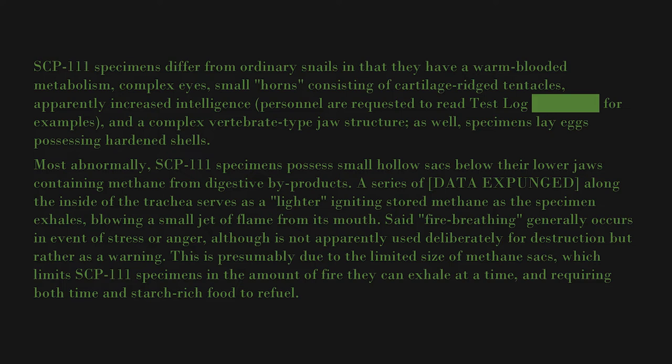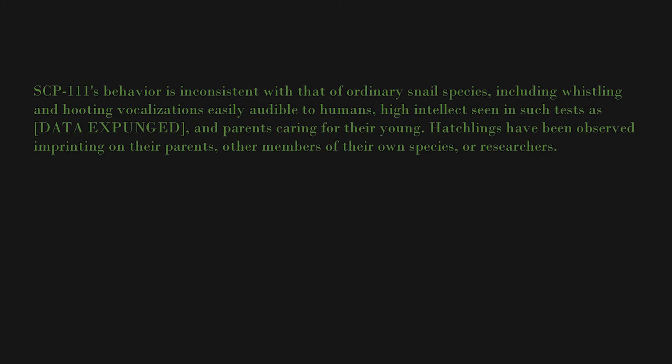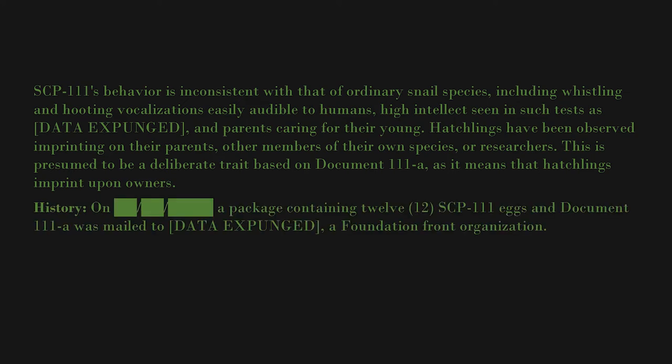This is presumably due to the limited size of methane sacks, which limits SCP-111 specimens in the amount of fire they can exhale at a time, requiring both time and starch-rich food to refuel. SCP-111's behavior is inconsistent with that of ordinary snail species, including whistling and hooting vocalizations easily audible to humans, high intellect seen in such tests as [data expunged], and parents caring for their young. Hatchlings have been observed imprinting on their parents, other members of their own species, or researchers — presumed to be a deliberate trait based on document 111-11a, as it means hatchlings imprint upon owners.